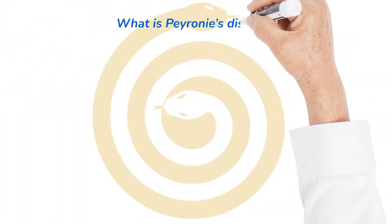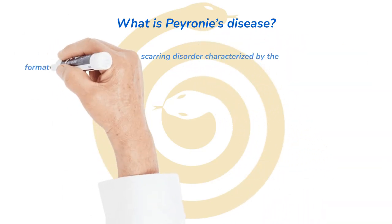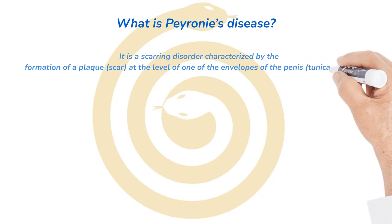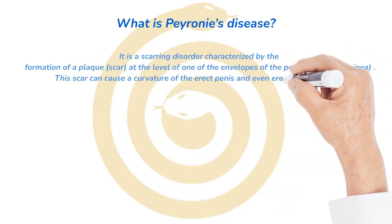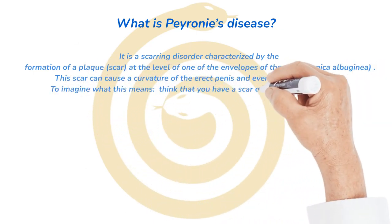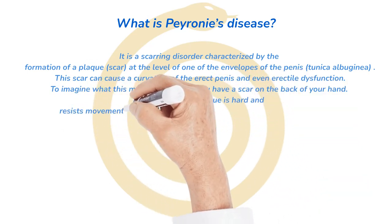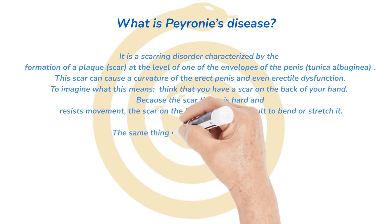What is Peyronie's disease? It is a scarring disorder characterized by the formation of a plaque, or scar, at the level of one of the envelopes of the penis, the tunica albuginea. This scar can cause a curvature of the erect penis and even erectile dysfunction. To imagine what this means, think that you have a scar on the back of your hand. Because the scar tissue is hard and resists movement, the scar on the hand makes it difficult to bend or stretch it.